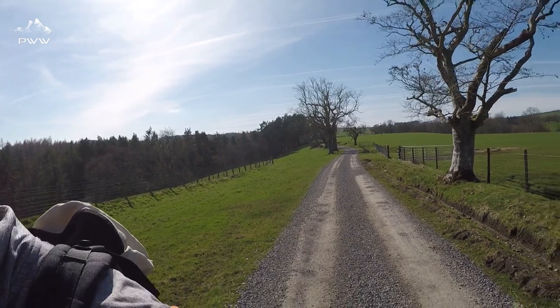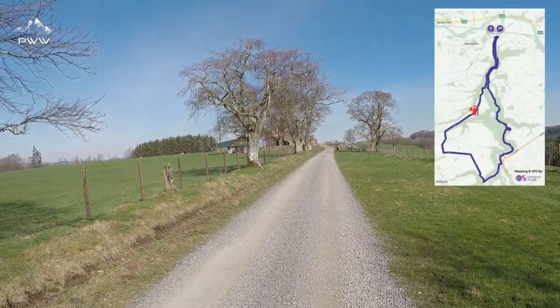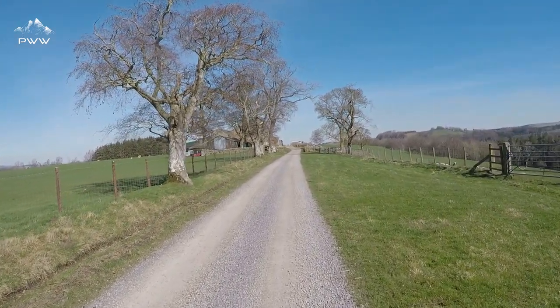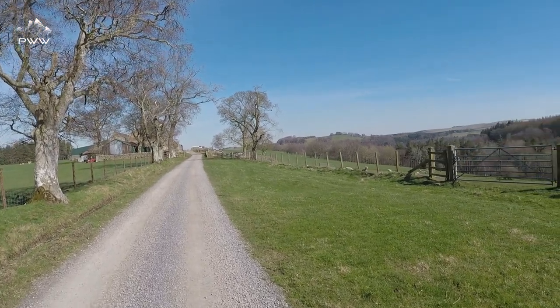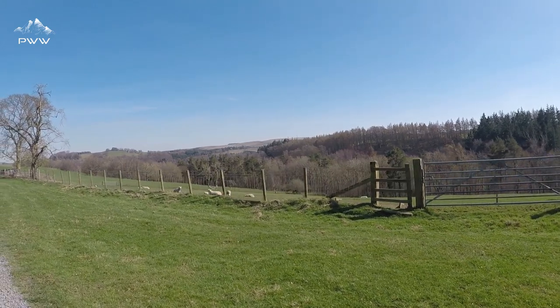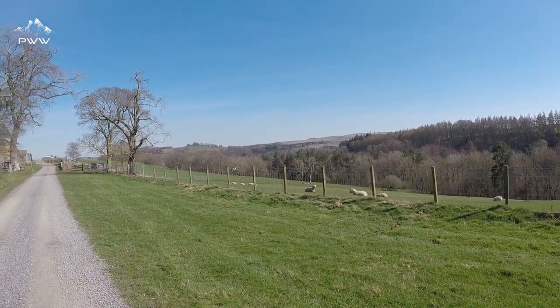Quick sit-rep update: we've just come from the little dingley dell where the bridge was, and we've walked down the side of the wood along some farm tracks. Ahead of us we have Kingswood Farm — we're going to go through here and bear off slightly to the left. This is just really pleasant walking, the scenery is great. About three miles to go I think.